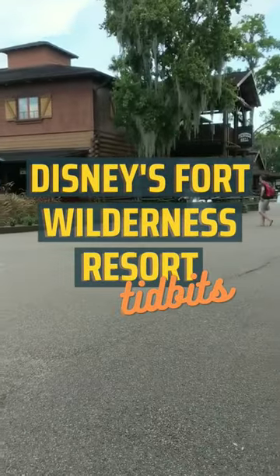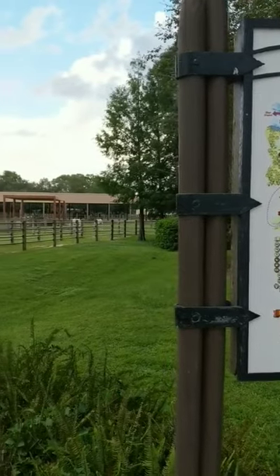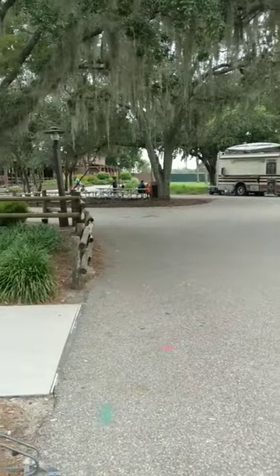At Disney's Fort Wilderness you can camp, bring your RV, or rent a cabin. The resort is huge with an internal bus system, but many rent golf carts which you can reserve ahead of time through Disney.